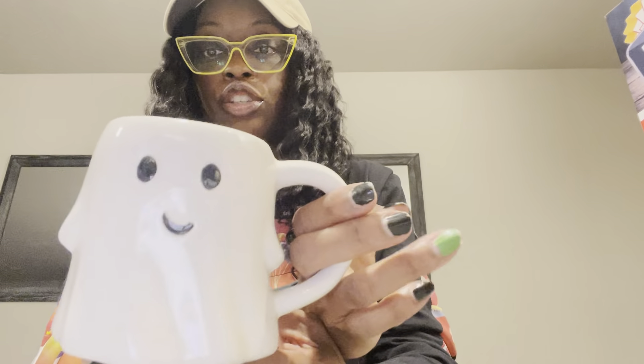Also another wish list item was this cute ghost mug. Super excited to find this, so I got the ghost. And I previously picked up the skeleton face — the all black one.